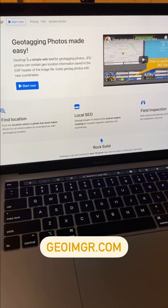When uploading photos of your listings, try geotagging their location to reinforce your local SEO using a site like geoimager.com.